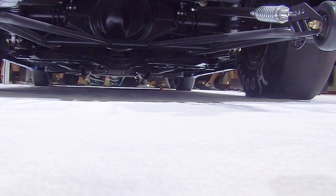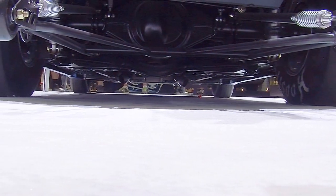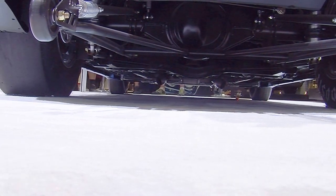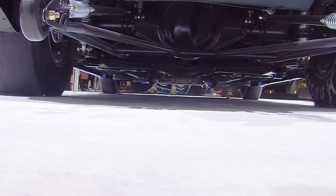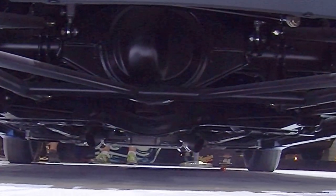COPO stands for Central Office Production Order, and this program has been going on since 1968. It started in 1968 and ended in 1969, with 69 cars built in 1969 featuring Corvette ZL1 big block engines. That's why we build 69 a year — there you go, for those of you who didn't know that.